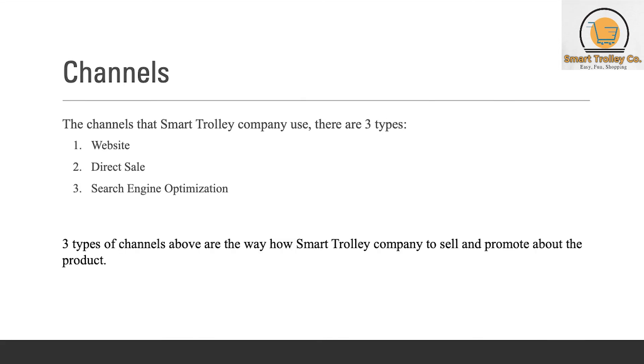For channels, there are three types that Smart Trolley Company uses: website, direct sale, and search engine optimization. These three channels show how Smart Trolley Company sells and promotes their product.